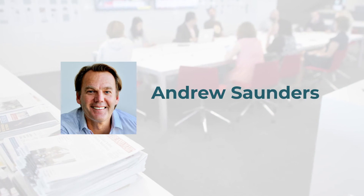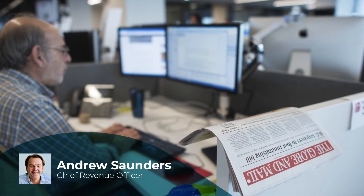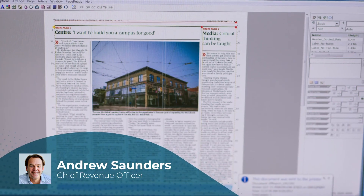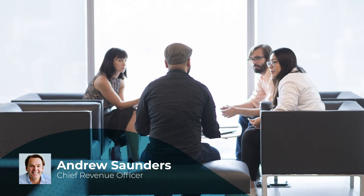A solid foundation in subscriber revenue at the Globe means that we can continue to pursue the kind of ambitious, trustworthy, independent, nation-building journalism that the Globe and Mail is known for in Canada. Sophie for Paywalls has been a fundamental driver in transforming and fueling our entire business model to a subscription-first approach.